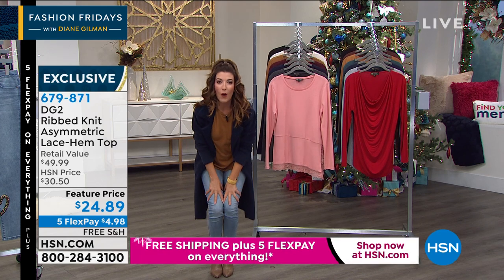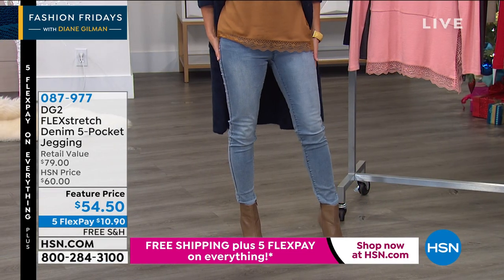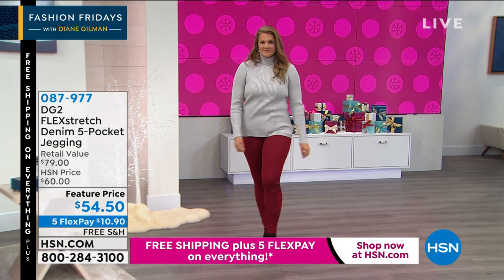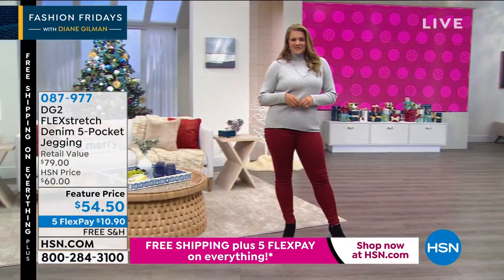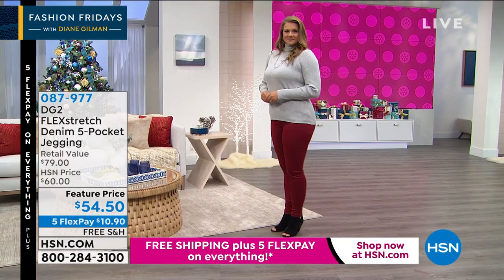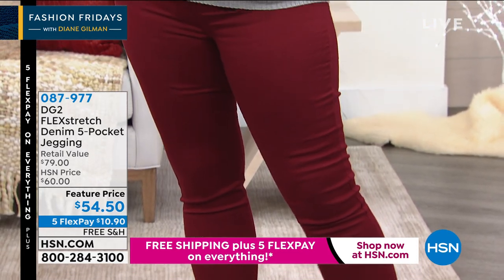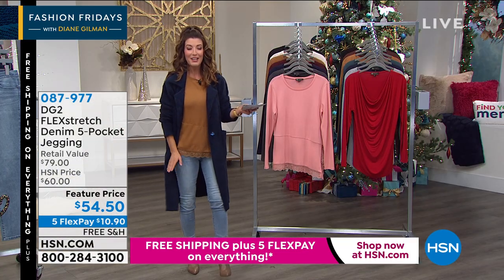Let's talk about these jeggings. So soft, so incredibly comfortable. This is flex stretch — her number one best-selling denim in HSN history. It has powerful spandex with incredible return recovery. They snap back into place. They sculpt your thighs. They feel good, they look good. We have an amazing feature price for you today: $54.55 flex pay, free shipping. It's your invitation to maybe double down, get more than one pair. This is supercharged spandex. It's super soft, luxurious. It gives you a smooth tummy. There's no zip, no fly. It doesn't bag, it doesn't sag. You're going to love the way they sculpt you and give you that beautiful hourglass shape. Finally, flex stretch is back at HSN.